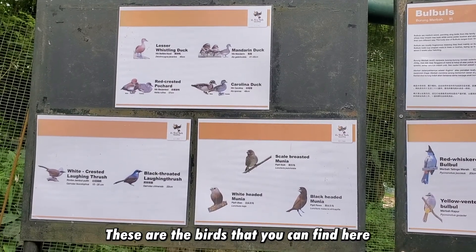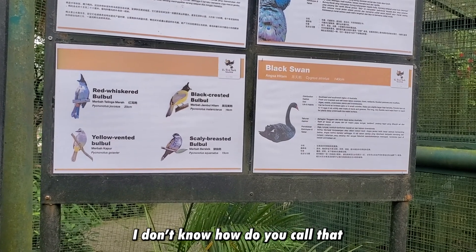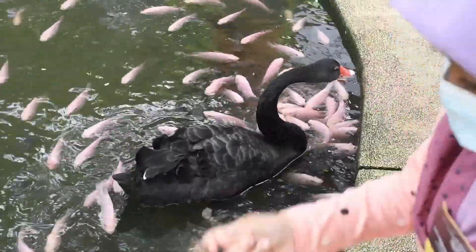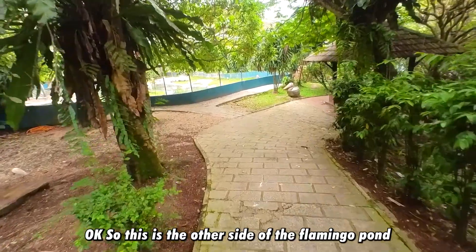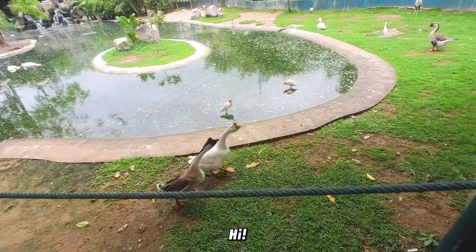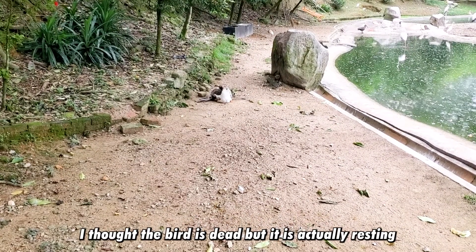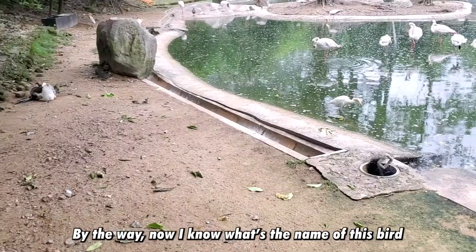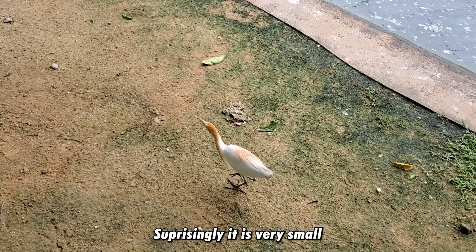The birds you can find here include ducks, Indian blue peafowl, bulbul — or 'burung merbah' — and black swans, though I don't see any black swans today. Oh, and there's our national flower, the hibiscus! Over there is an ibis — I can see it resting in a very unique way. And that one is a goose. Now I know the name of this bird — it's called 'bangau kendi' or cattle egret. Surprisingly, it is very small — smaller than a chicken.